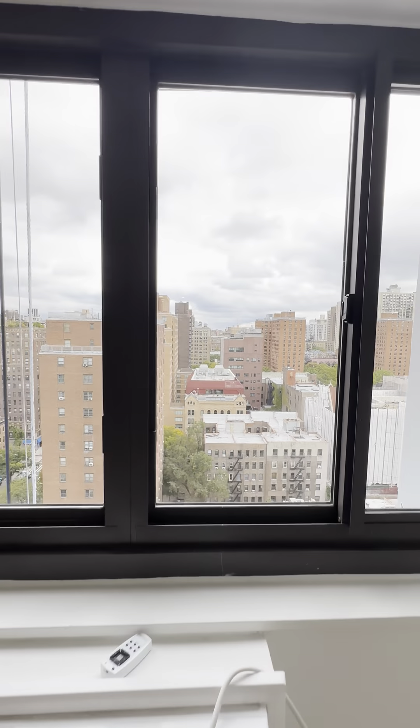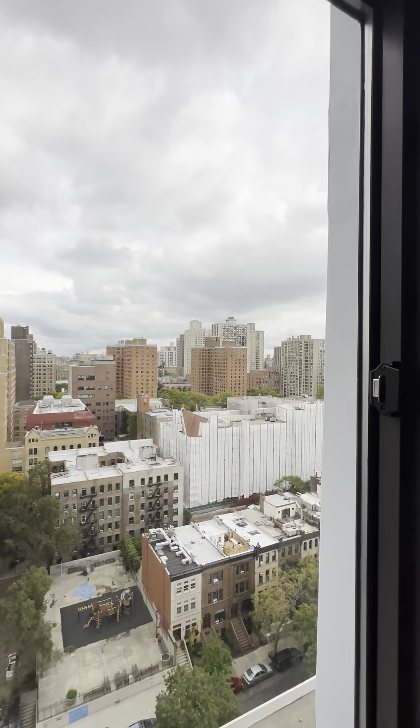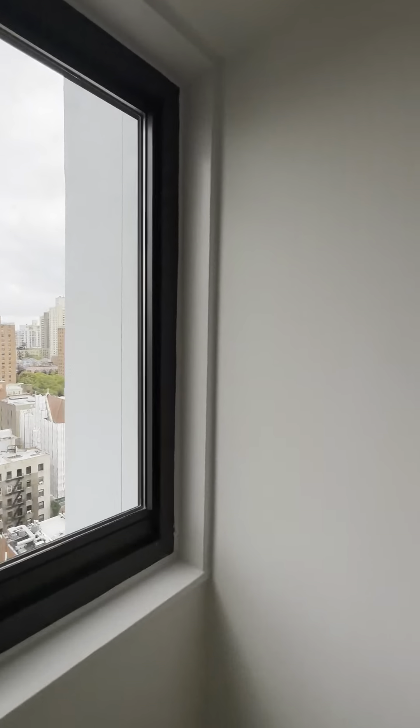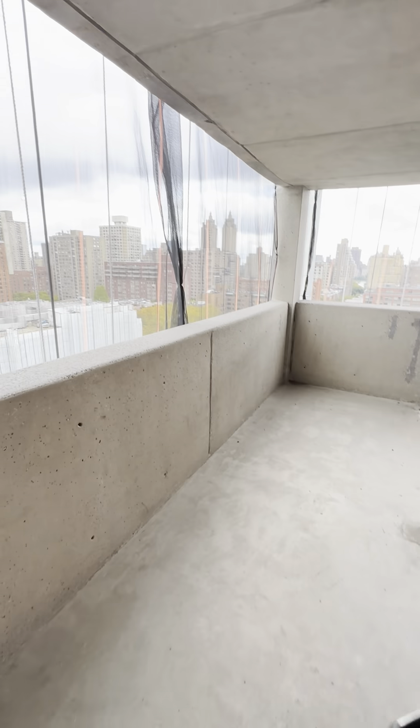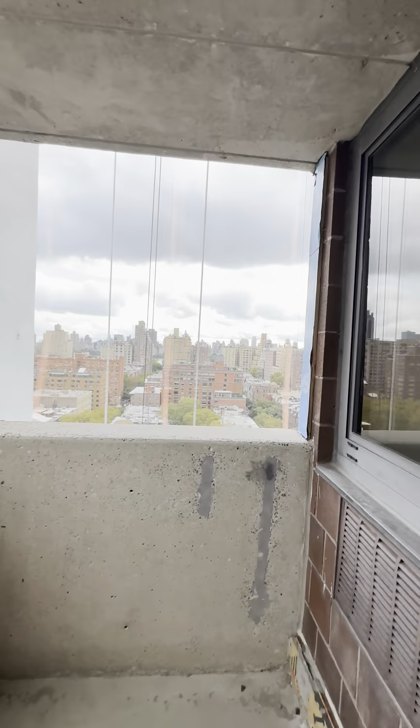These are your views — great natural light. As you can see, it's kind of cloudy and overcast today. We're on the 18th floor. And then you have your own private balcony. The building is under construction but you can see very well through here.